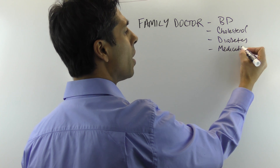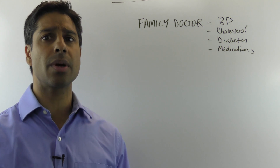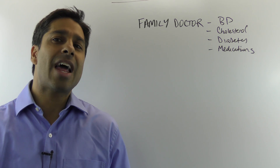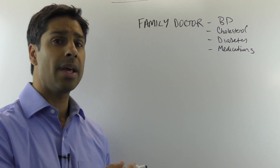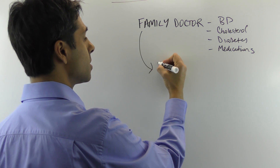But if you want to know what your risk is of a heart attack or stroke, a GP doesn't have much in their toolbox to assess that risk. So what they end up doing is referring you to a cardiologist.